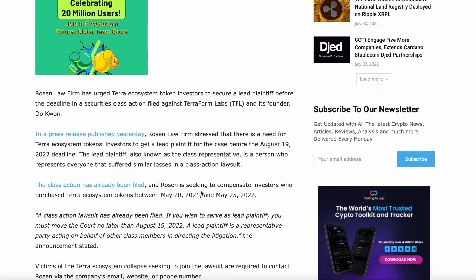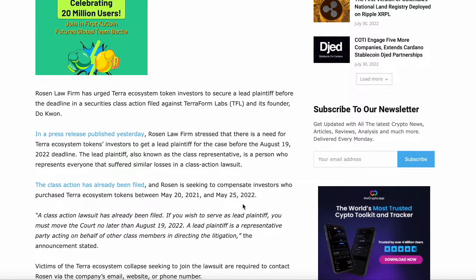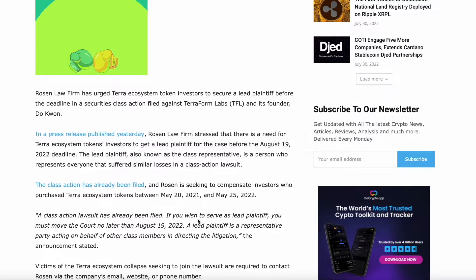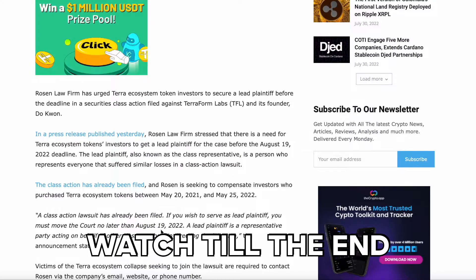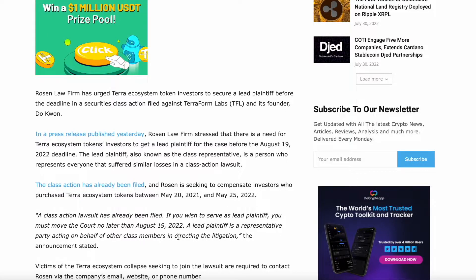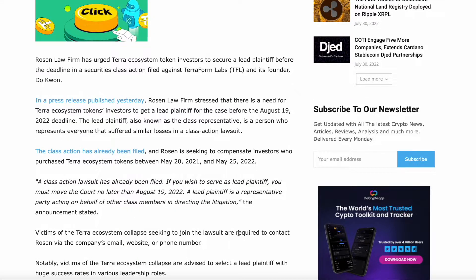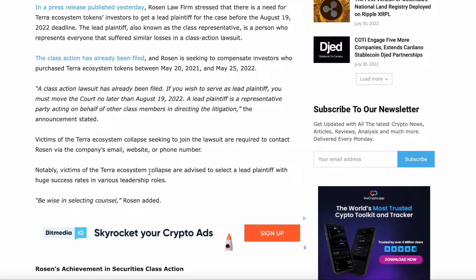The class action has already been filed. Rosen is seeking investors who purchased Terra ecosystem tokens between May 2021 and May 25th, 2022. If you wish to serve as the lead plaintiff, you must move no later than August 19th, 2022. A lead plaintiff acts as a representative party on behalf of other class members in directing the litigation. Victims of the Terra ecosystem collapse in a joint lawsuit are required to contact Rosen via the company's email, website, or phone number. Victims are advised to select a lead plaintiff with a strong success rate in various leadership roles.